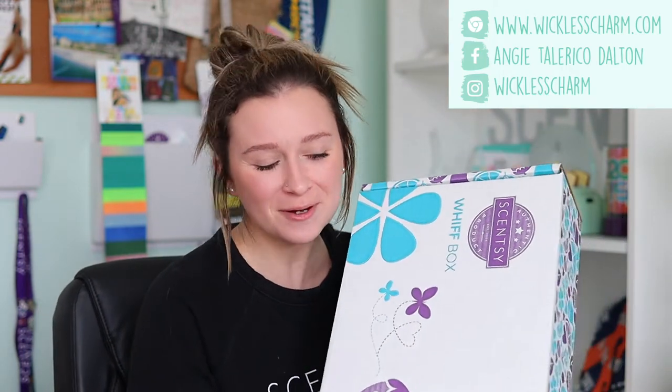Hey guys, what's up? It's your Scentsy Star Director here, Angie Tallarico-Dalton. Today's video is going to be my unboxing of the March 2022 Scentsy Whiff Box.